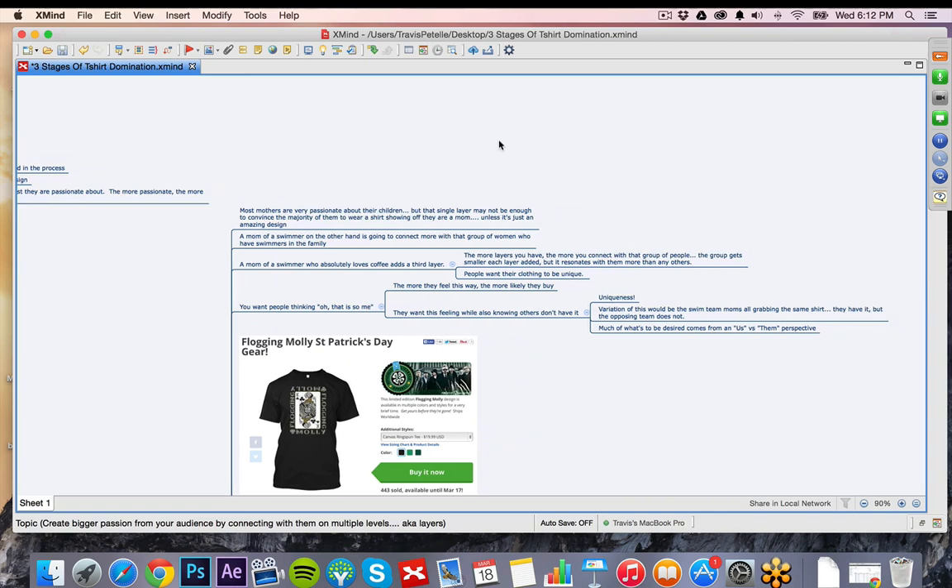The more layers you have, the better. If we go to levels like three, four, five — I know some guys that do seven layers deep when they're advertising and marketing their shirts — it really tightens down your group of people that are available, but it also makes that passion and connection with that group so much greater. And if you have a solid quality design on hand, you're going to really kill it.